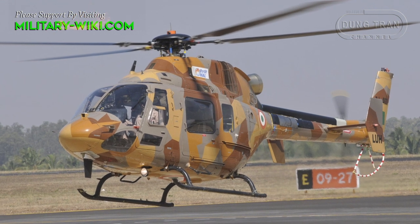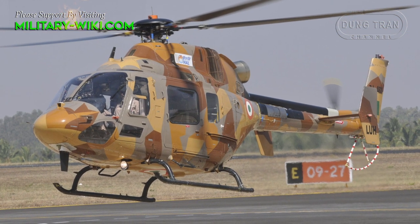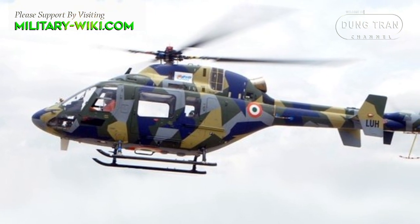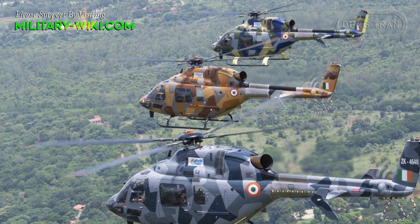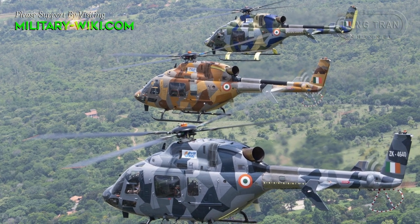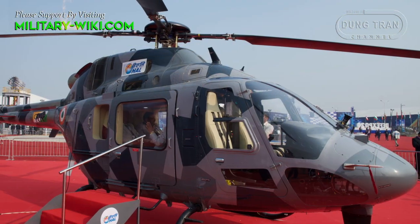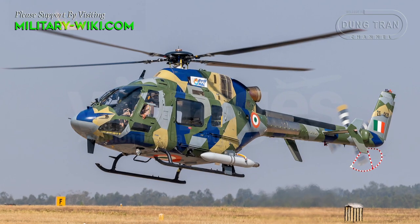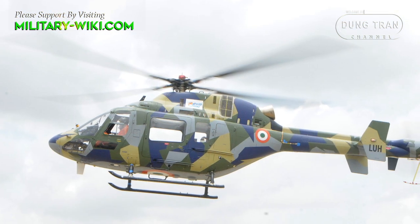The helicopter supports a dual channel full authority digital engine control system along with a backup field control system. The LUH will be equipped with a glass cockpit featuring a smart cockpit display system, along with skid-based landing gear arrangement. The LUH is the only helicopter in the 3-ton class to have foldable rollers.